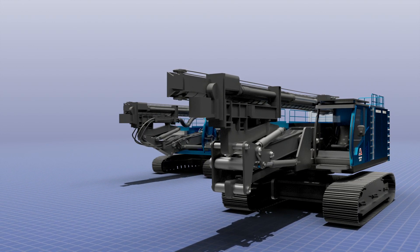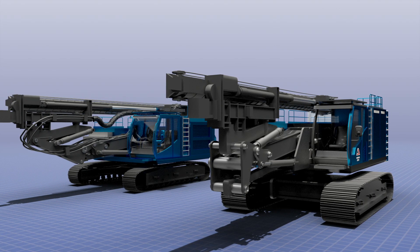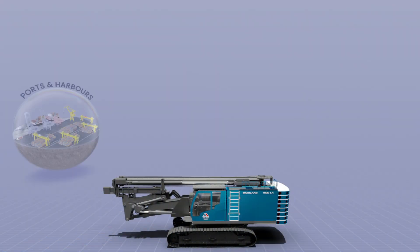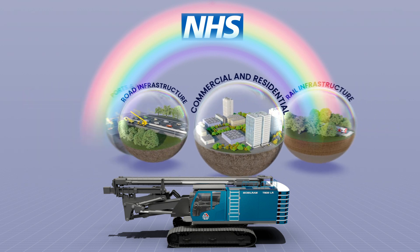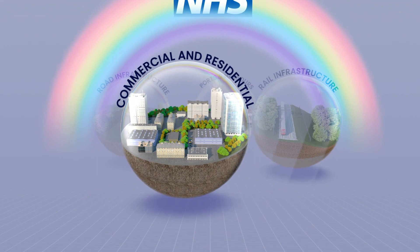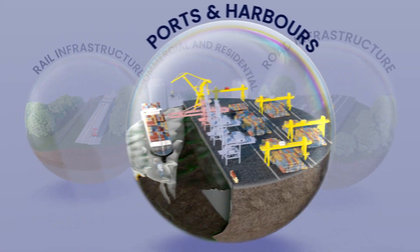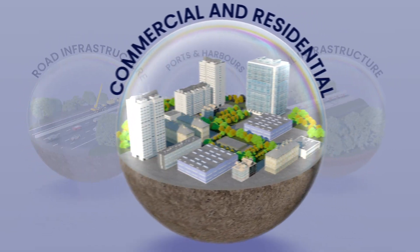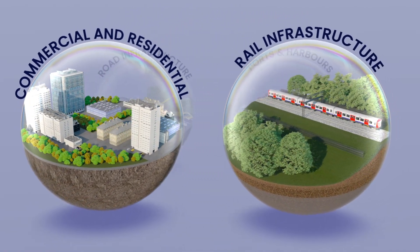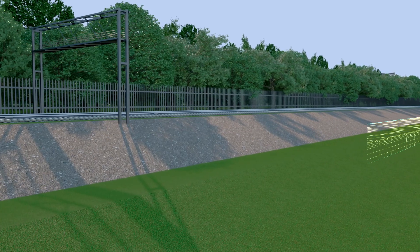The TM20 Long Reach Rig provides additional enhancements and benefits to the hugely successful TM12-15LR, which was launched in 2018. The TM20 Long Reach Rig will revolutionise the construction methodologies traditionally undertaken in the industry and will redefine sheet pile installation methods across a number of sectors, including rail infrastructures, ports and harbours, road infrastructures, and commercial and residential, all benefiting from innovation and value engineering.